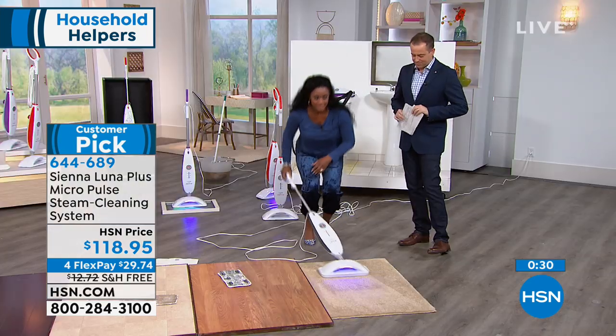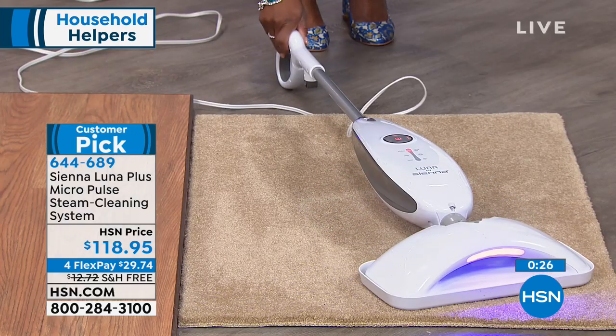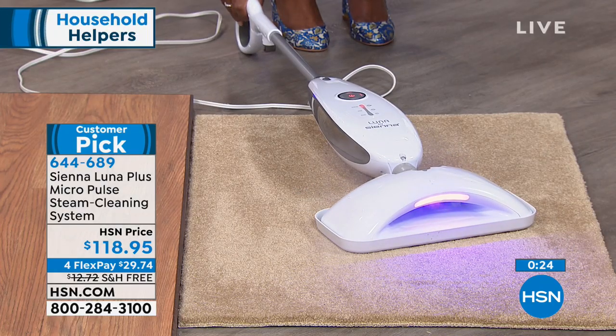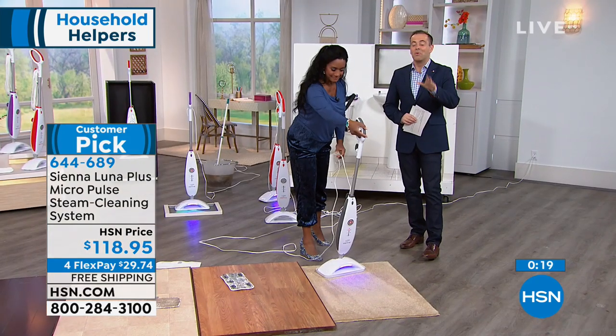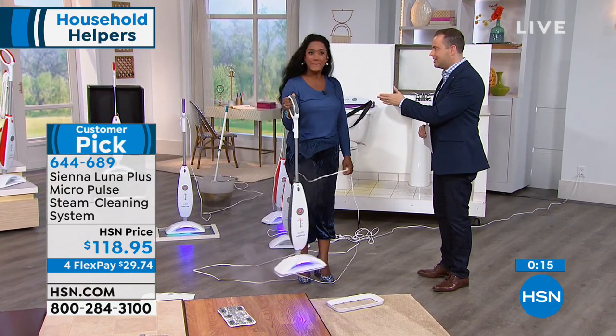Look at how it completely flexes to 90 degrees — it can go under the bed and under furniture. You're going to love having this at home, and that carpet glider is included as well. Every single one of the extras is there.